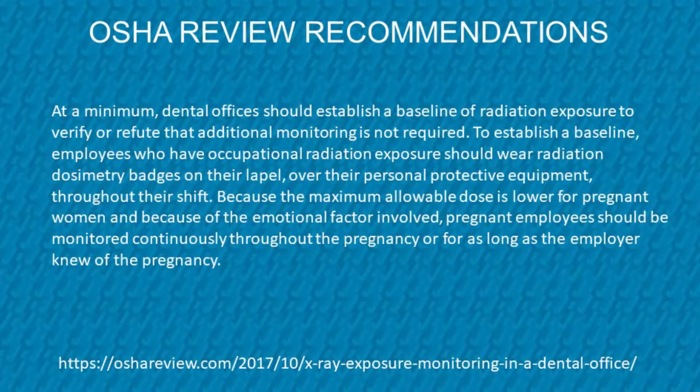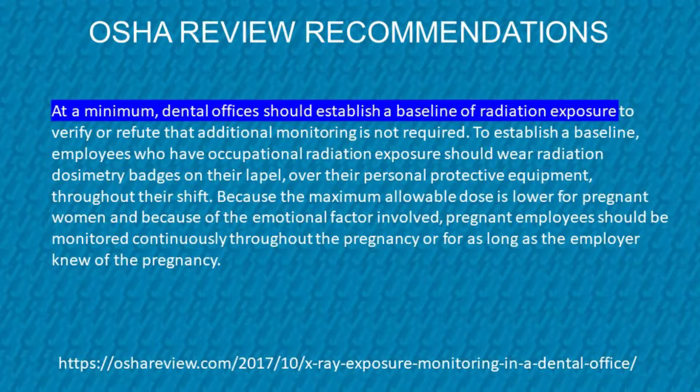One source that has performed a thorough analysis on this topic is OSHA Review, who specializes in OSHA and regulatory compliance training. In their words, at a minimum dental offices should establish a baseline of radiation exposure.